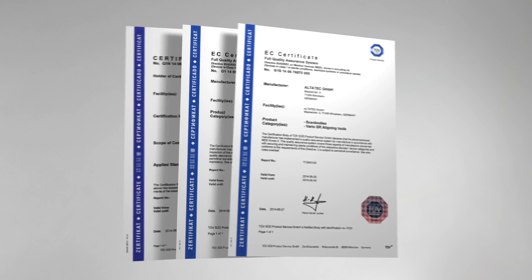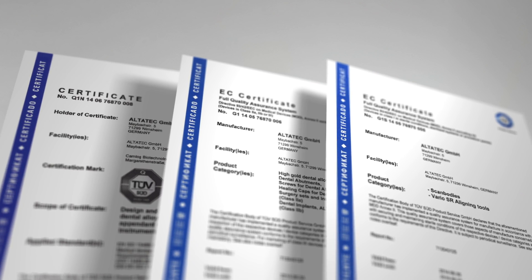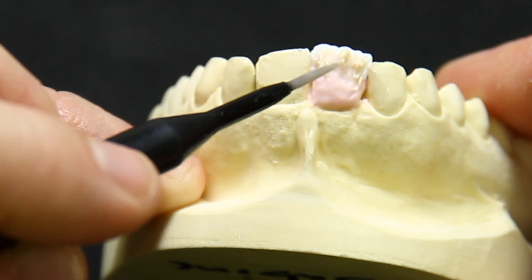As a manufacturer certified by the German Medical Devices Act for custom-made products, CAMLOG is liable for all Dedicam products, and offers a wide scope of guarantees, allowing you to concentrate on your craft.